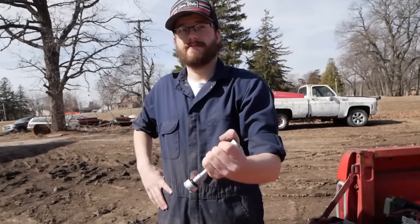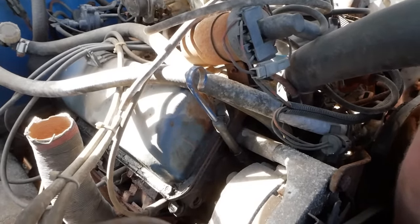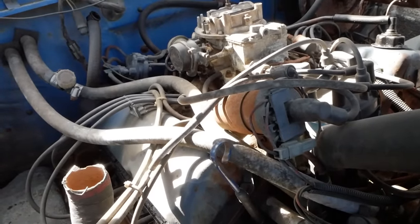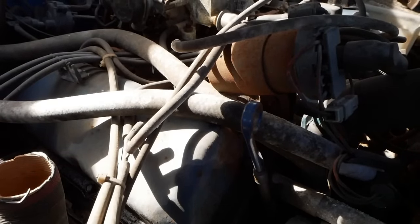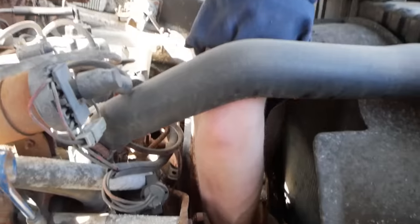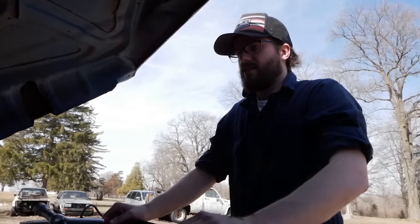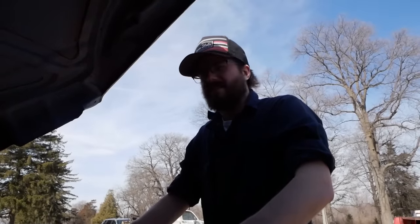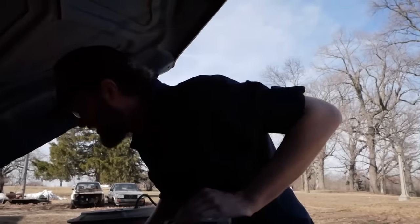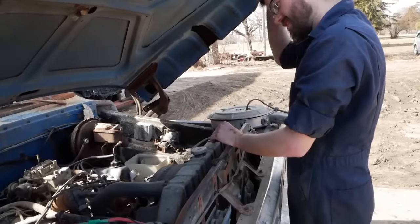We've got the extension set up — that should be what we need to make this engine spin over. There's a noise, and it's gone. That feels good all the way around. I'm just building compression — feels like grimy, slippery compression sneaking out. Well, she spins over. She's got oil. Our intake's clean. Let's go ahead and put power to it and see what's alive.